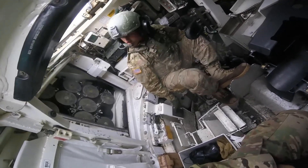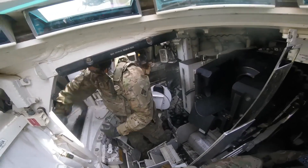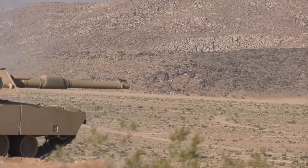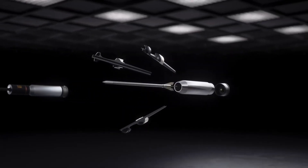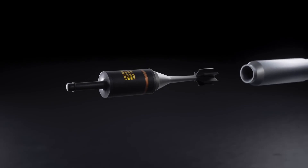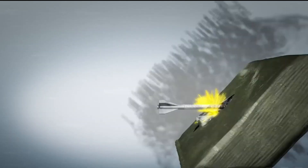Firepower. The M1A2 Abrams tank is renowned for its formidable firepower, stemming from its primary armament, the 120mm smoothbore cannon, and its secondary machine gun. This powerful weapon is capable of firing a variety of ammunition types, including armor-piercing fin-stabilized discarding sabot (APFSDS) rounds and high-explosive anti-tank (HEAT) rounds. The APFSDS rounds use a long dart-like penetrator propelled at high velocities to defeat thick armor and engage armored vehicles. The HEAT rounds create a focused jet of molten metal upon impact, ideal for destroying armored targets or fortifications.